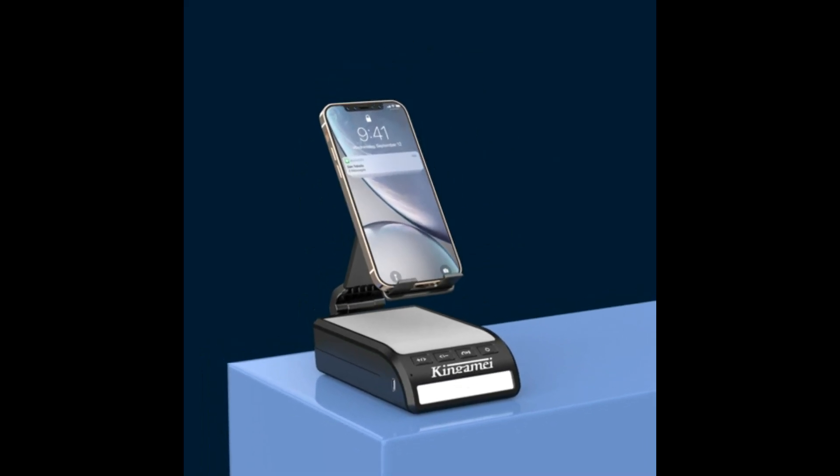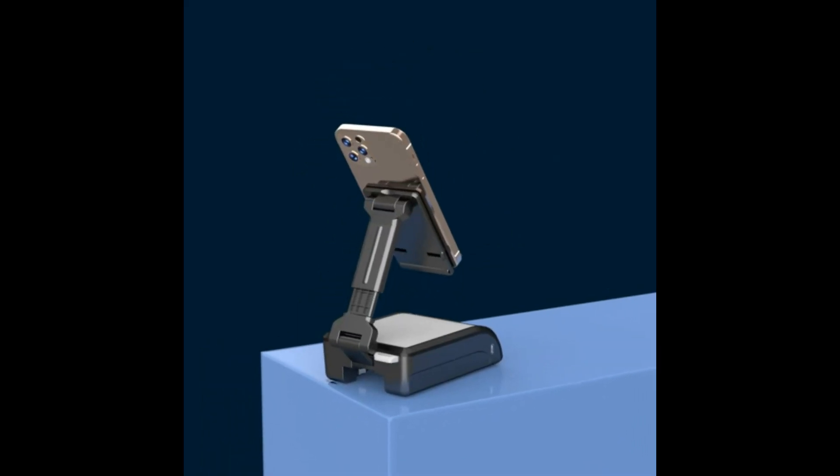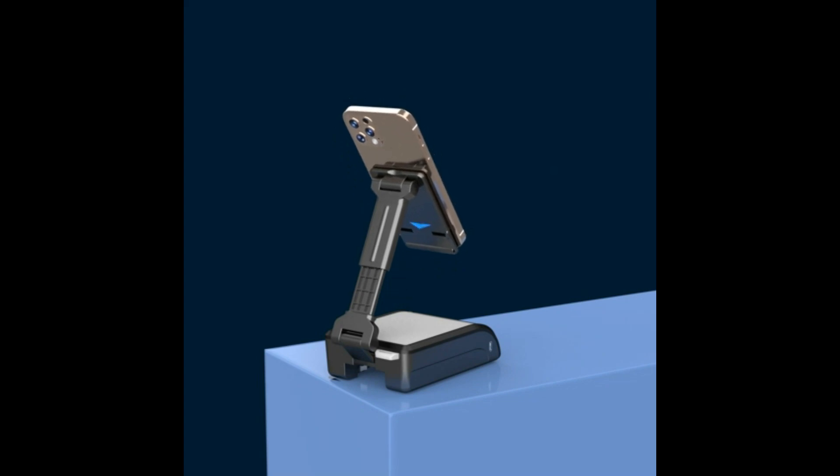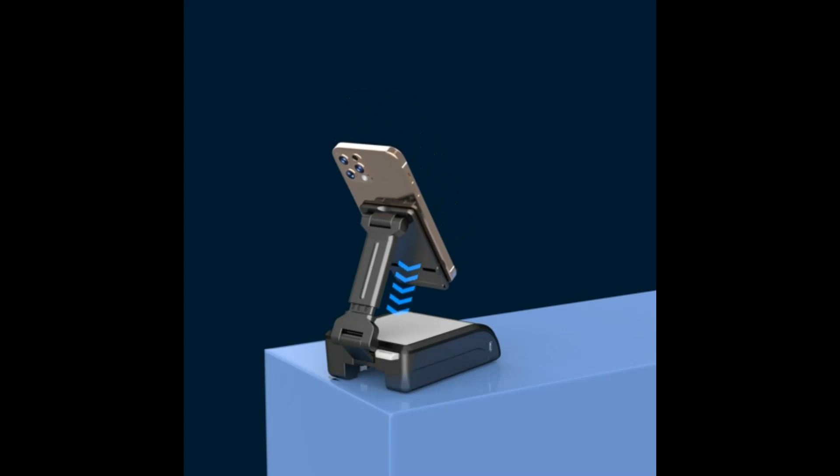Not only can you use it to study, listen to music, and watch movies, but you can also shake the LED lights while you enjoy the music and make the party even more joyful. The Kingamay phone stand with Bluetooth speakers is suitable for use anywhere, anytime.